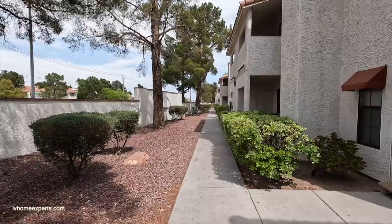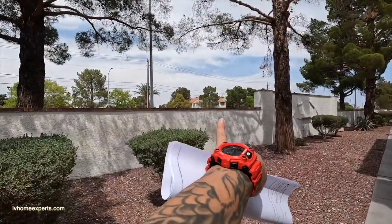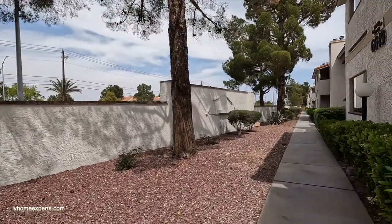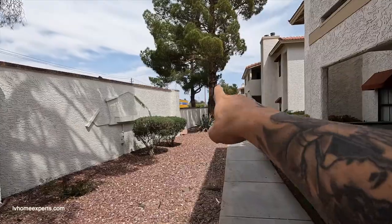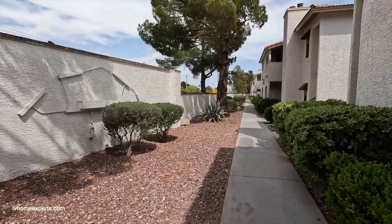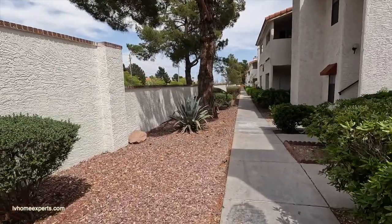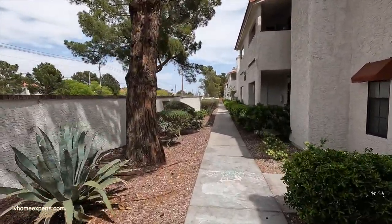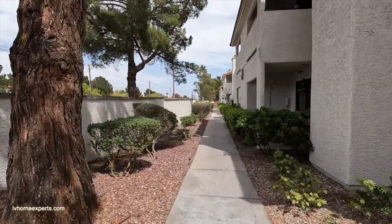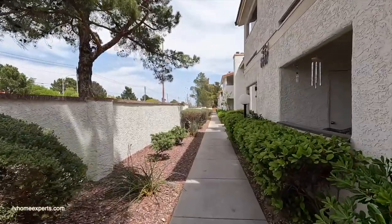As you can see, we have the main road right here — that's Tropicana. If you want to go down to the Strip, you head east this way. You're less than about five minutes from the Las Vegas Strip. As you can hear, there is some street noise, but we're going to go inside the unit to see if you can even hear it in there.